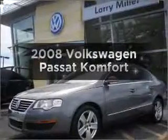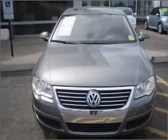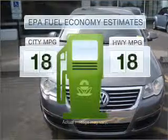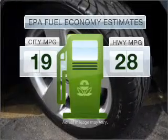Introducing the 2008 Volkswagen Passat. If you're looking for an automobile with great attributes, look no further. Save your money and make fewer trips to the gas station when driving this fuel-efficient vehicle.